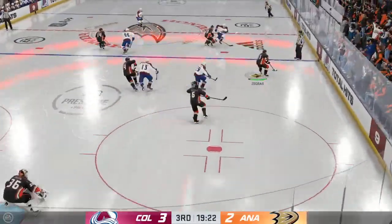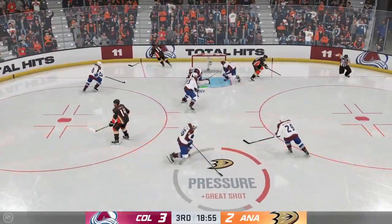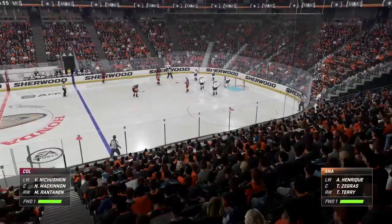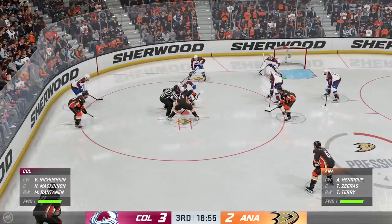The Ducks get a hold of the puck in their own end. Quick pass to Terry — takes the feed. Great reflex save stopped by Georgiev. We're still in the early stages of this period — the Avs are giving their fans something to cheer about as they lead 3-2.